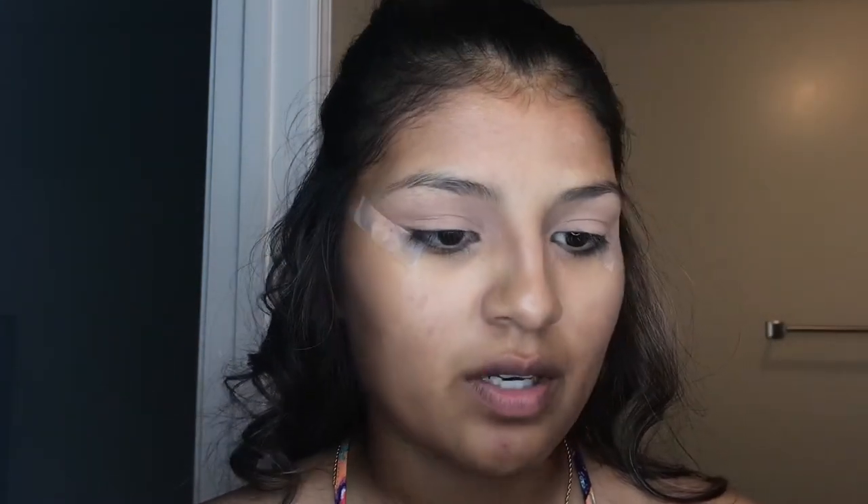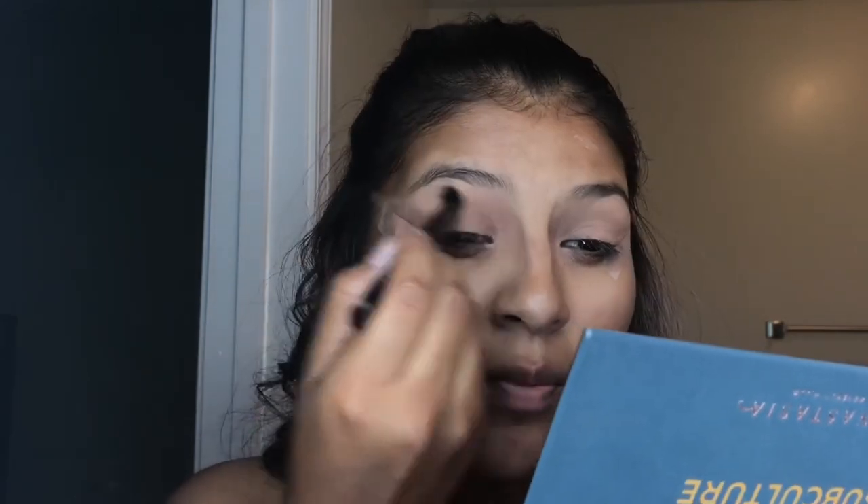That's the Cultural Palette by Anastasia. We are going to start off with the color Dawn and I'm just going to set it over the concealer just so it won't be as sticky.